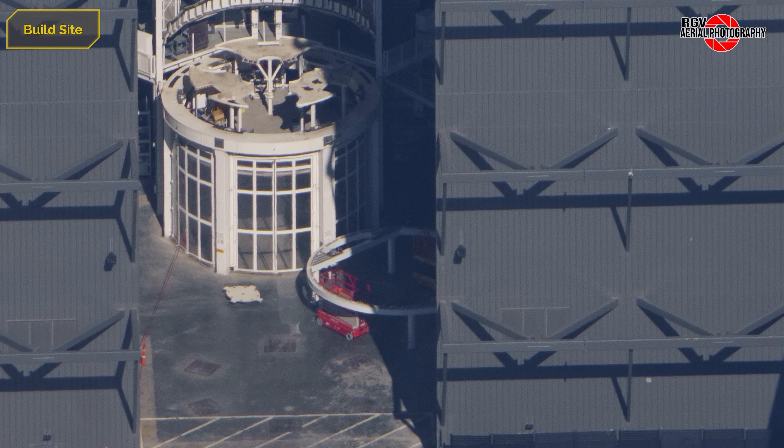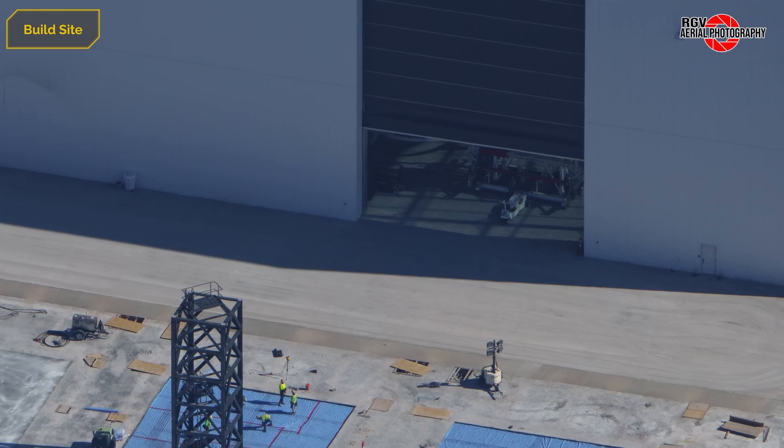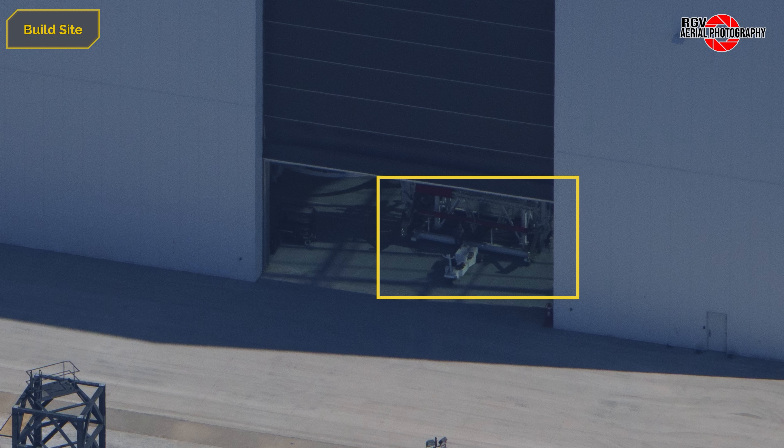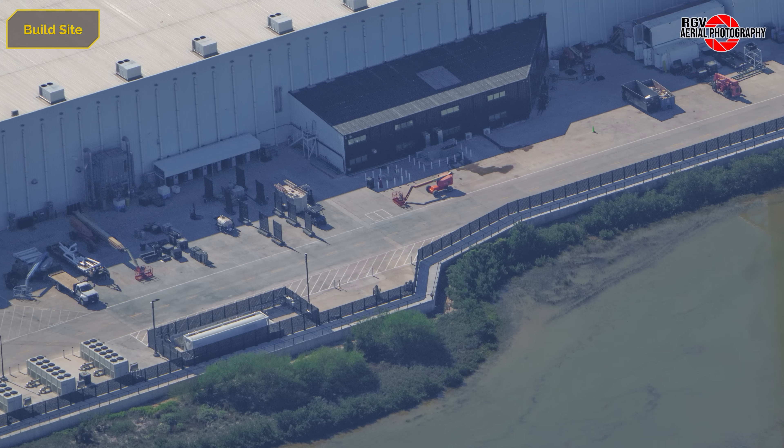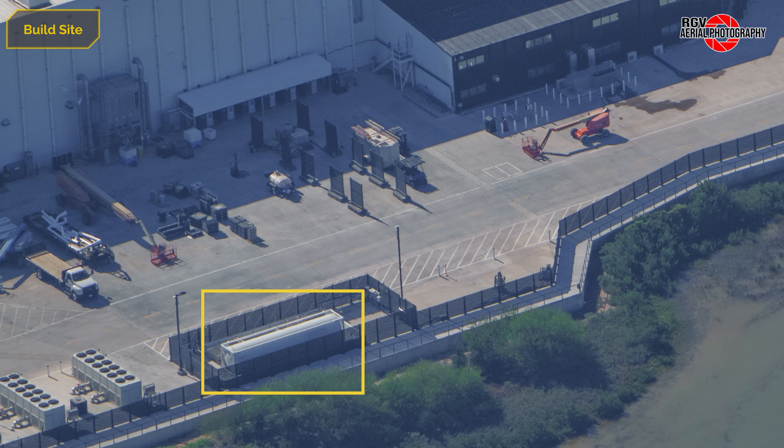Inside the bay, the PEZ dispenser sleeving stand is staged, ready to start the initial construction step of having it placed inside Ship 39. The dispenser can be seen in the doorway of the factory during our flyover and was rolled out just before the nosecone. Around the back of the factory, the temporary fuel tank for the bakery has been removed, leaving the new permanent tank to supply fuel.